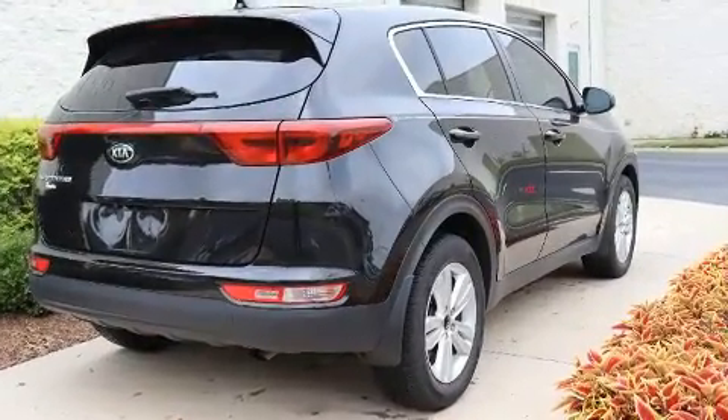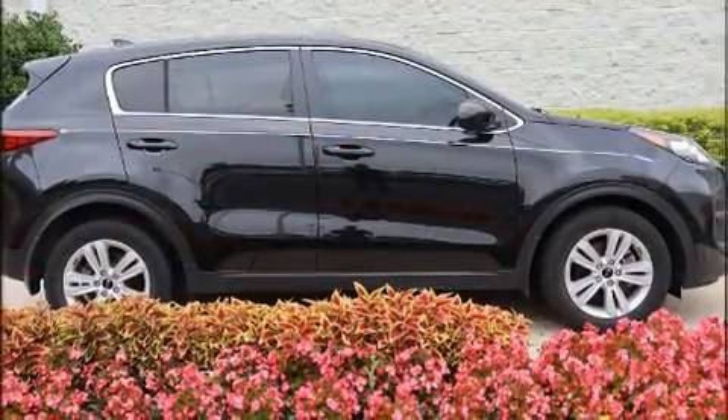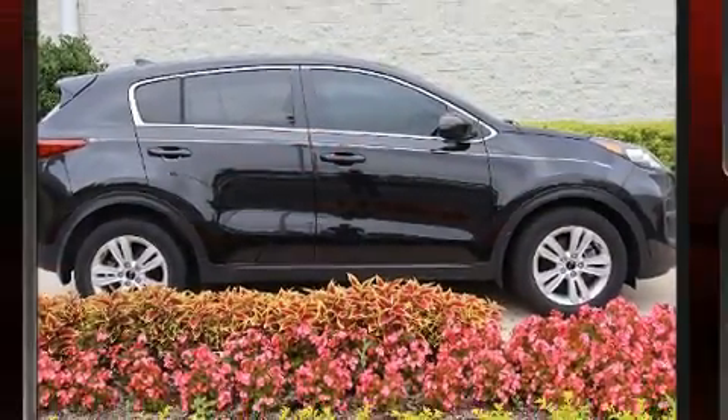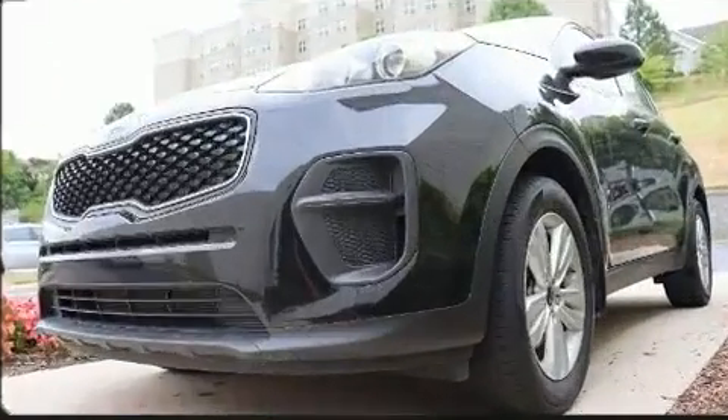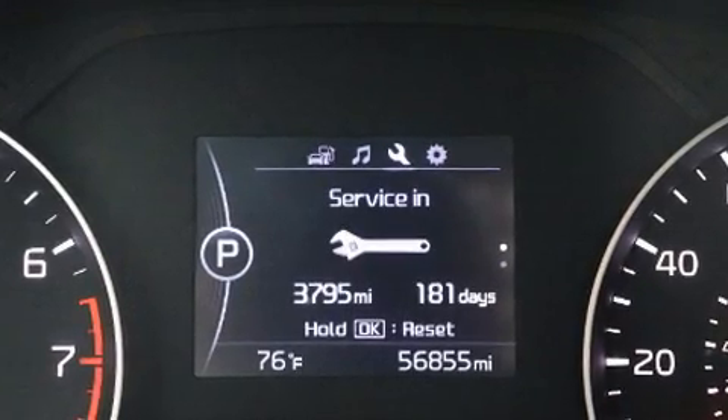Kia also prioritized safety and security by including dual front impact airbags with occupant sensing airbag, front side impact airbags, traction control, brake assist, a panic alarm, and four-wheel disc brakes with ABS.